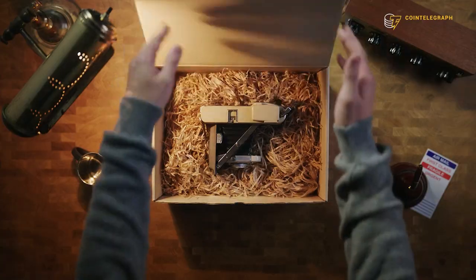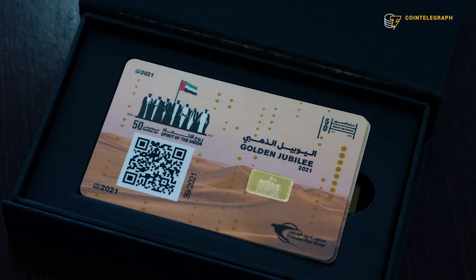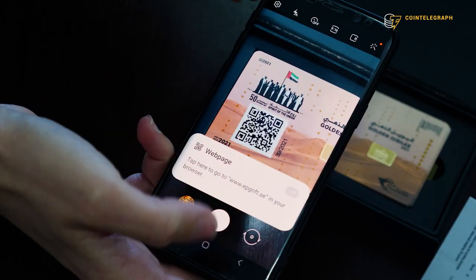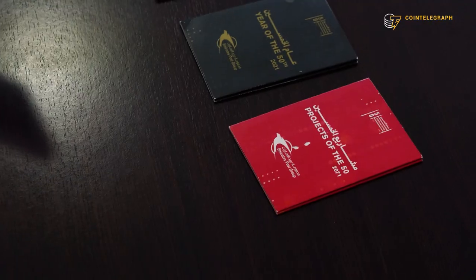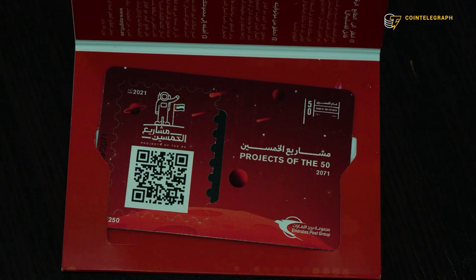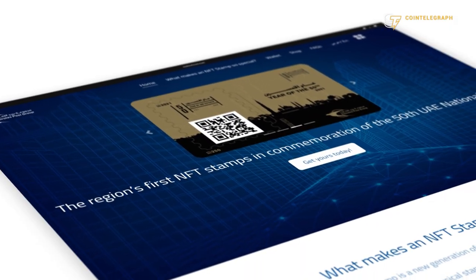All of these stamps are limited and serialized. For example, the Golden Jubilee has only 2021 pieces, and the 1971 edition has only 1971 pieces. The most expensive piece in the collection is the Golden Jubilee, which celebrates the 50th anniversary of the foundation of the UAE. It contains one gram of gold and costs 2021 dirhams — about 550 dollars. The other three NFT collections are less expensive at 250 dirhams, or about 68 dollars each.